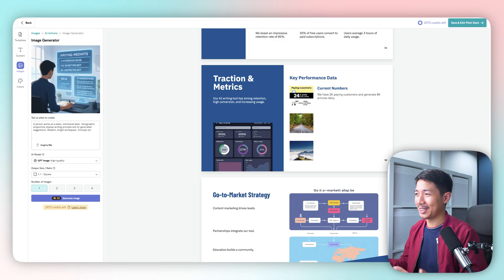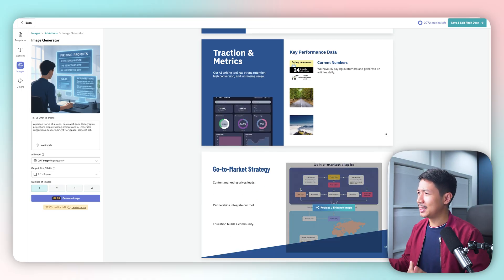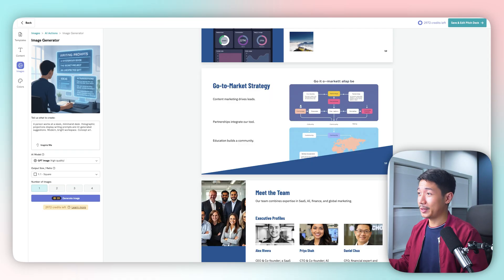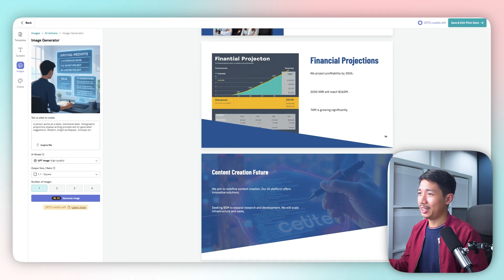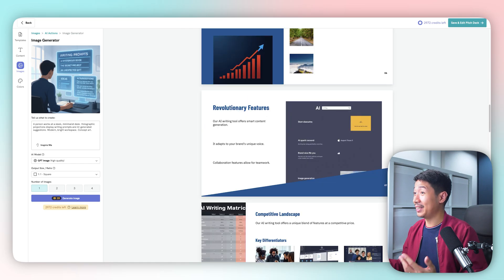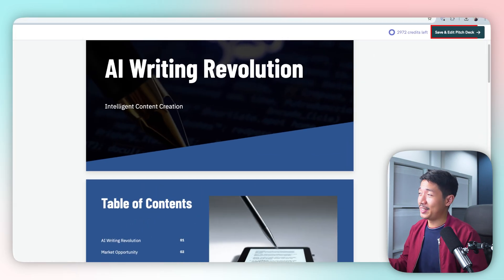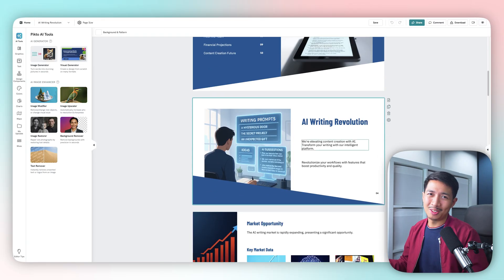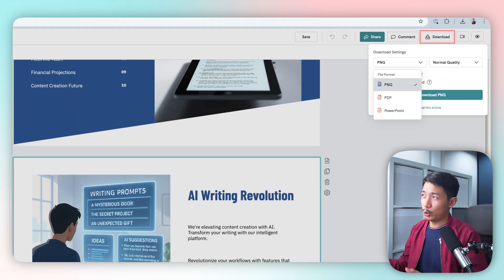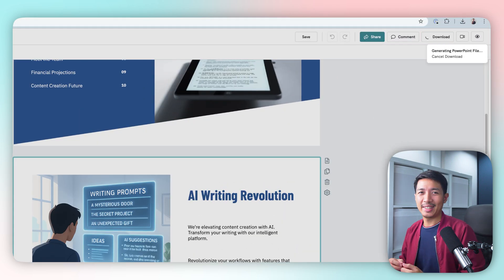Take a look at all of these other slides. The text shown isn't what you'll actually use, but the choice of images is very intelligent. Looking at the rest of the presentation: there's a team slide, financial projections, and yeah, this is looking really, really good. We can select 'Save and Edit Pitch Deck' to start editing text and do more fine-tuning. Then select download, choose a file type — I'll select PowerPoint — click 'Download PowerPoint,' and that's it.